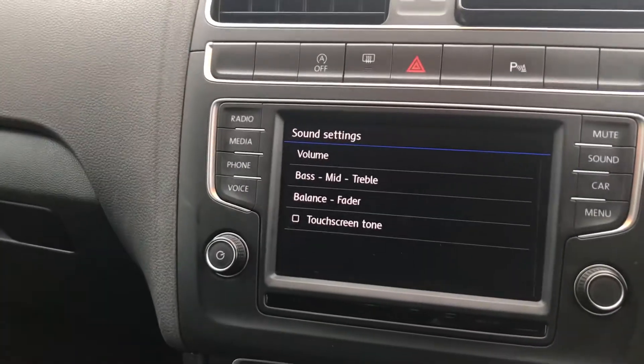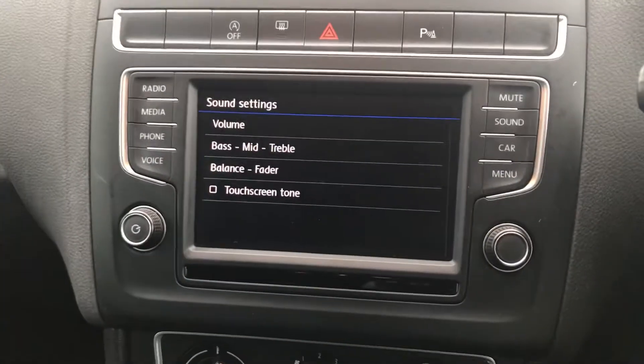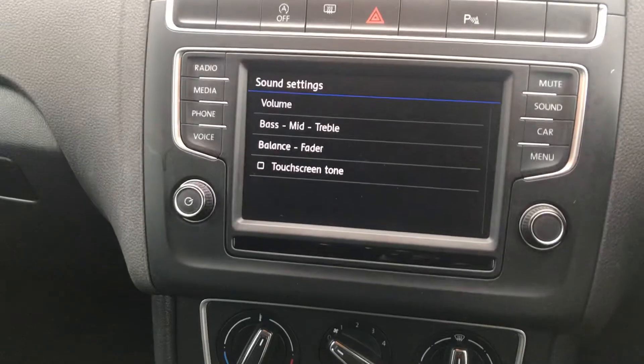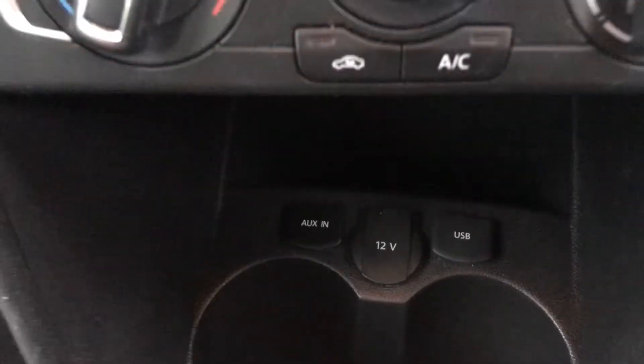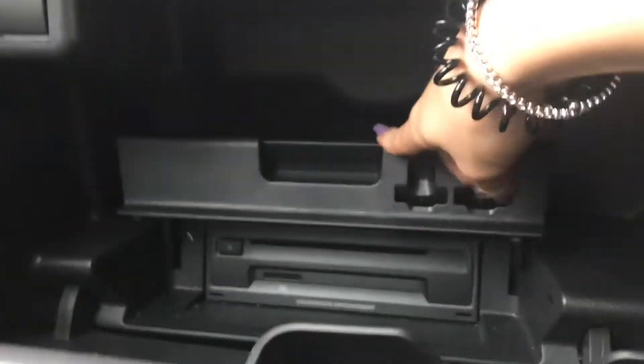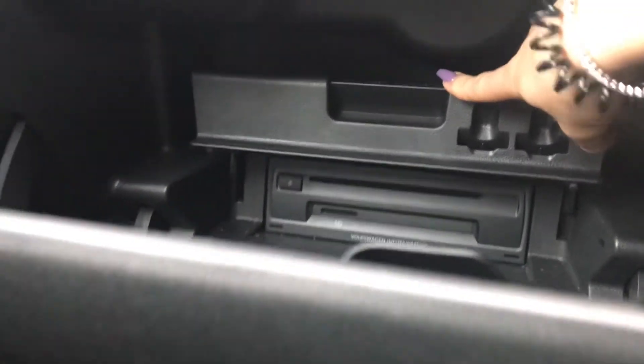There's also a 6.5-inch touchscreen display, which comes with a CD player and an AUX and a USB port. Your AUX and USB ports are here, and your CD player is hidden in your glove box just here. You've also got an SD port there.